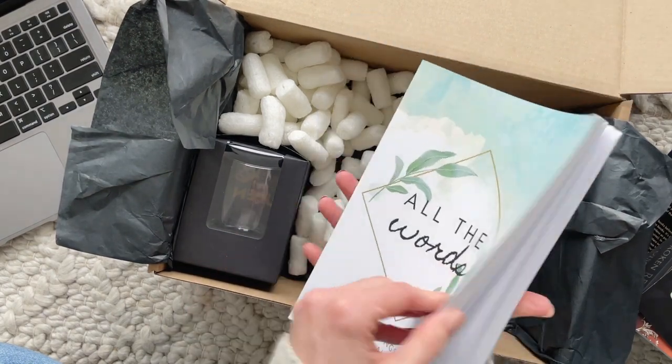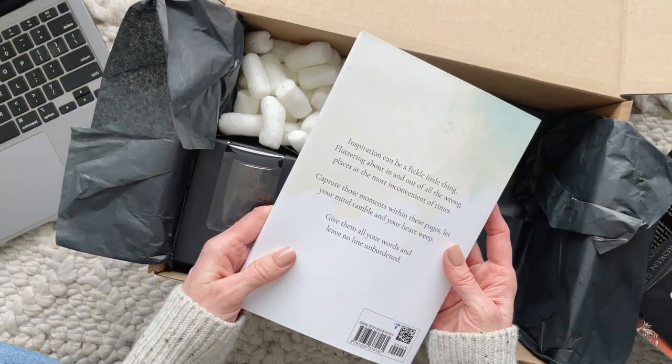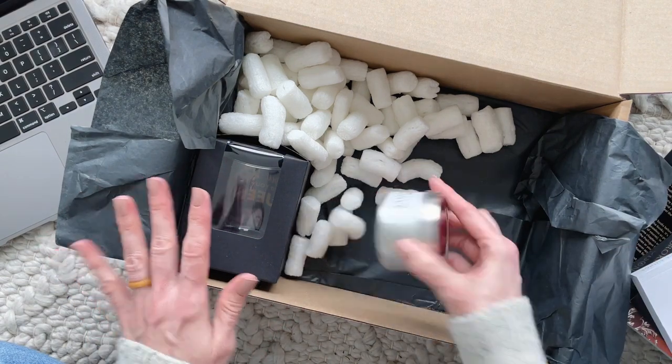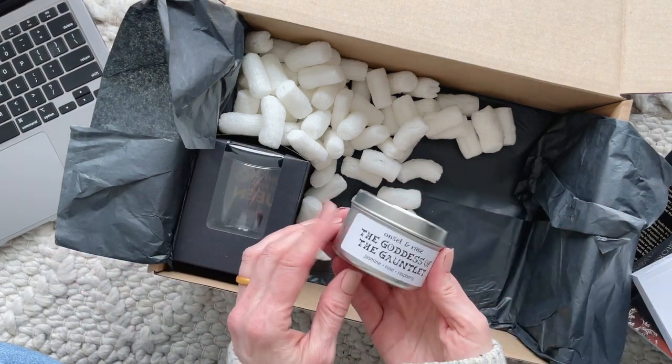Tucked down in the very bottom, going with this one first: it's 'All the Words — The Ramblings of an Indie Author,' and then it's blank inside. I love it! I love notebooks — very cool. I've gotten into journaling every single day. Never thought I would be that girl, but it is amazing, so that's what I'll use that for.